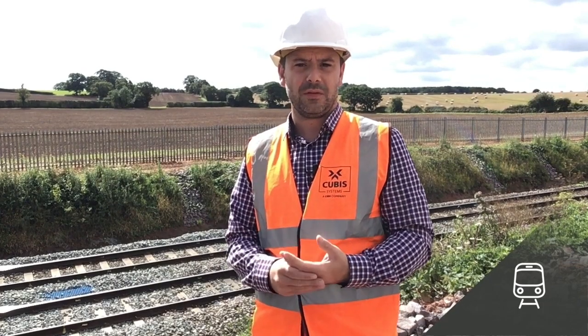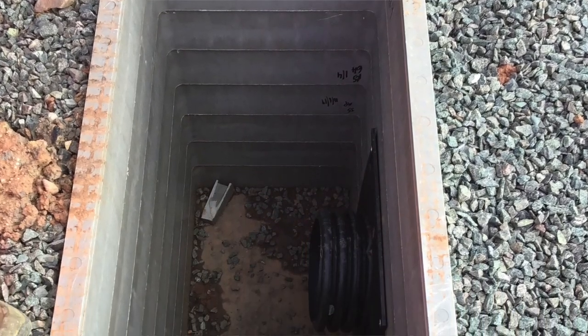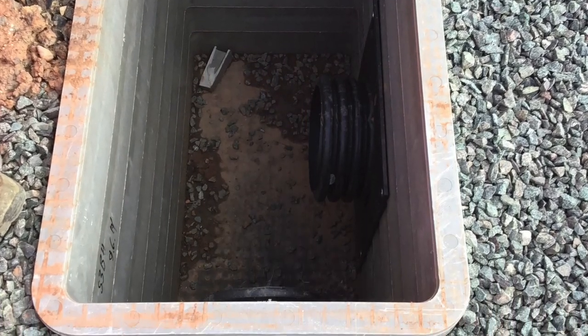We can provide full blue GRP gratings, full B125 or C250 composite covers, or a combination of the two. We can deliver the chambers with the inlets and outlets already in place so it's a simple plug-and-play connection with the drainage pipe, and our ring sections can be added to get to the required depth. We found that after speaking to our customers, this level of flexibility is a huge advantage over a fixed outlet catch pit system, as life on site always throws up complications.